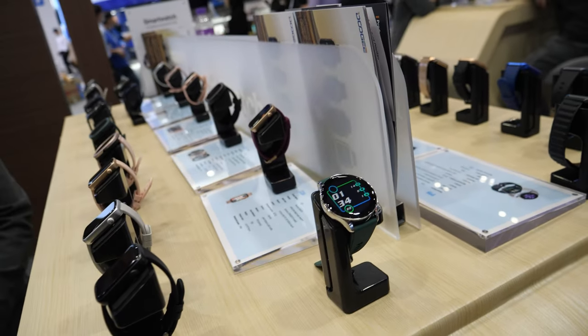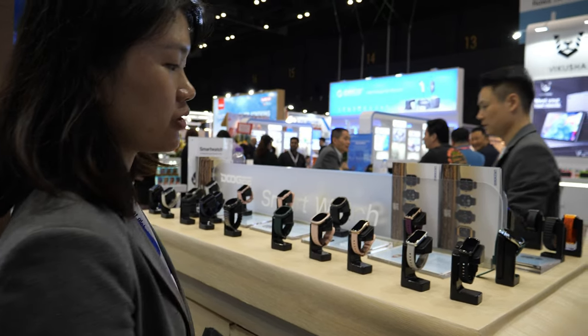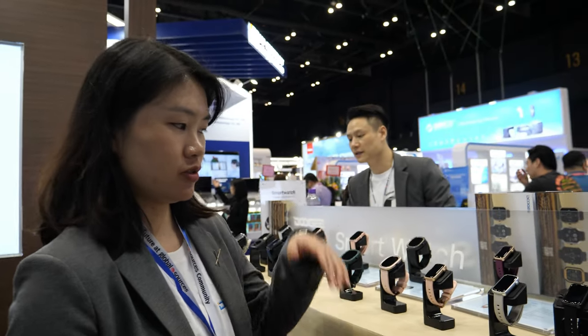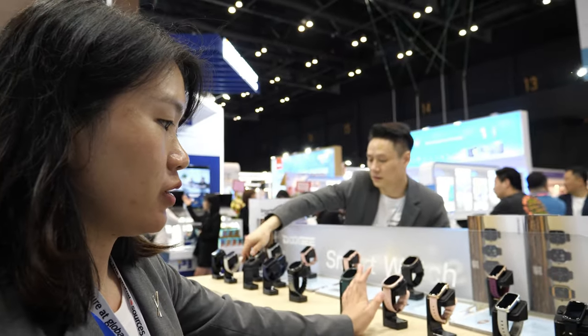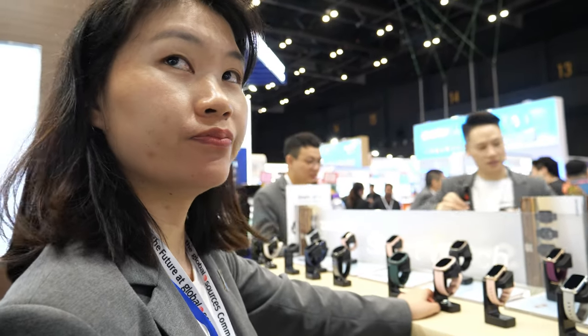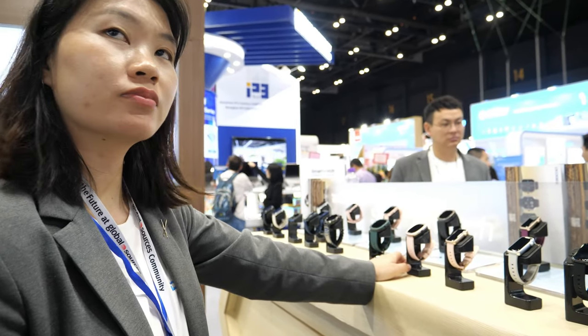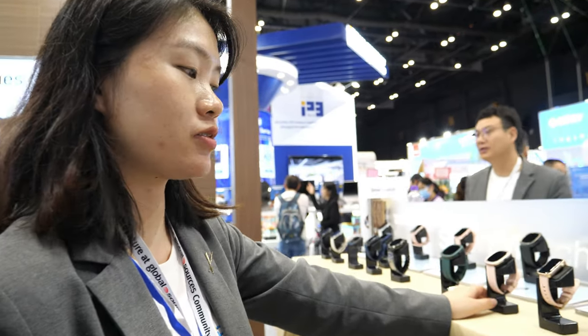Do you talk about prices for these, or does it depend? The price is around $10 to $20 for the FOB price, depending on which one exactly. So very affordable — a very low-cost smartwatch solution.